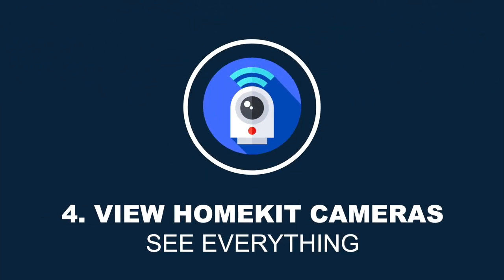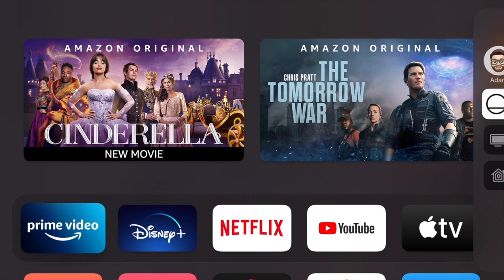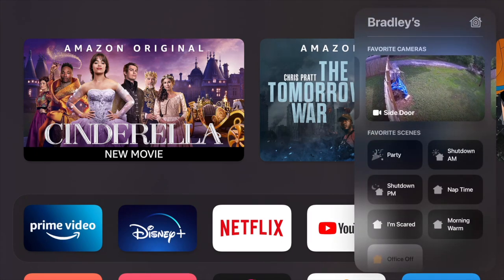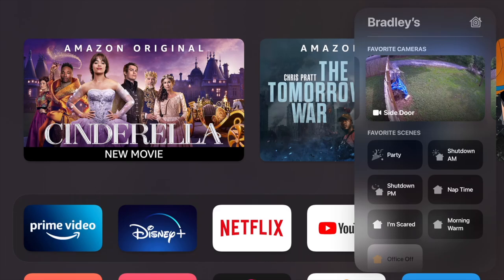Hidden feature number four is that you can view your HomeKit cameras and run your scenes straight from your Apple TV. Press and hold the TV icon for a few seconds and Control Center will pop up on the right-hand side. You can switch between different profiles, put the device to sleep, and see what's playing. Here's where you can control your HomeKit devices — you can view your cameras and swipe to switch between them, and if you tap on a camera it will expand to full screen.